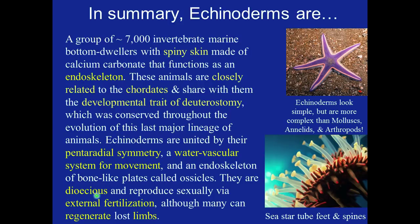They're dioecious, meaning male and female, and reproduce sexually via external fertilization, although many can regenerate lost limbs but cannot regenerate an entire individual. Echinoderms look simple but are more complex than mollusks, annelids, and arthropods. We can see a sea star with its tube feet, which are hydraulically operated, and spines.